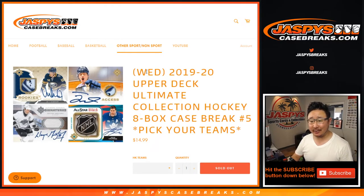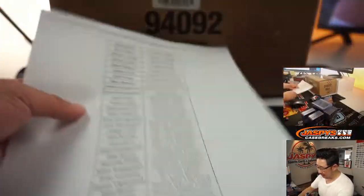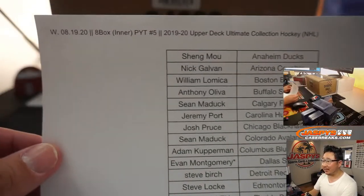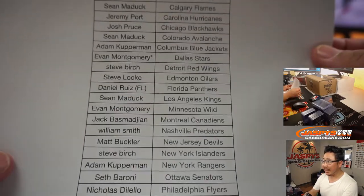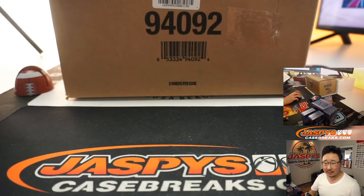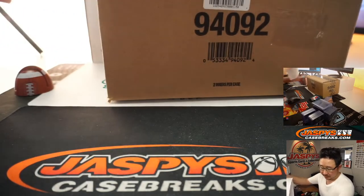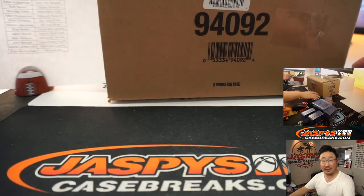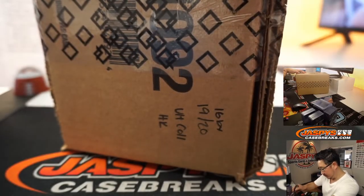Hi everyone, happy new release day on a Wednesday — 2019-20 Upper Deck Ultimate Collection Hockey, eight-box pick-your-team number five from a fresh master case. Big thanks to all of these folks for getting into the action on Wednesday August 19th, 2020. The second inner of this master case is not too far away. We only have five teams left in the other inner case, so be sure to get into it.